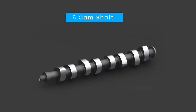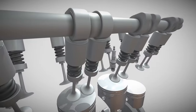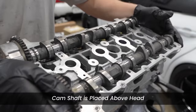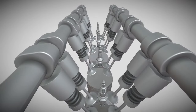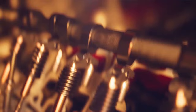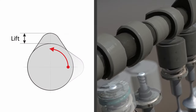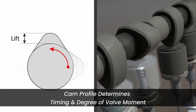A camshaft features a series of cam lobes, each carefully designed to control the movement of a specific valve. The camshaft is positioned above the cylinder head and dictates the precise timing of valve openings and closings, ultimately shaping an engine's performance. The shape of each cam lobe, known as the cam profile, determines the timing and degree of valve movement.